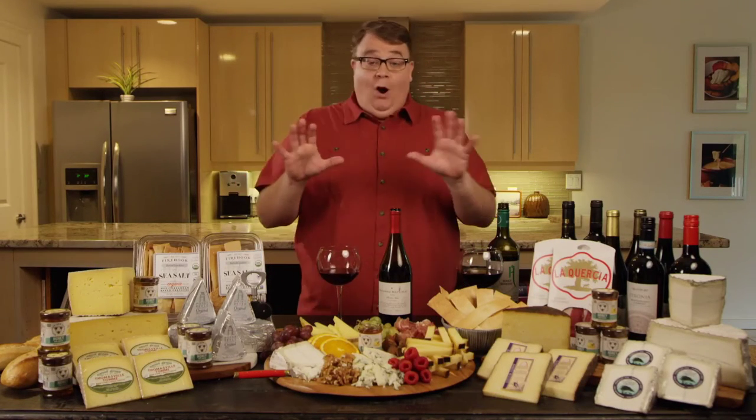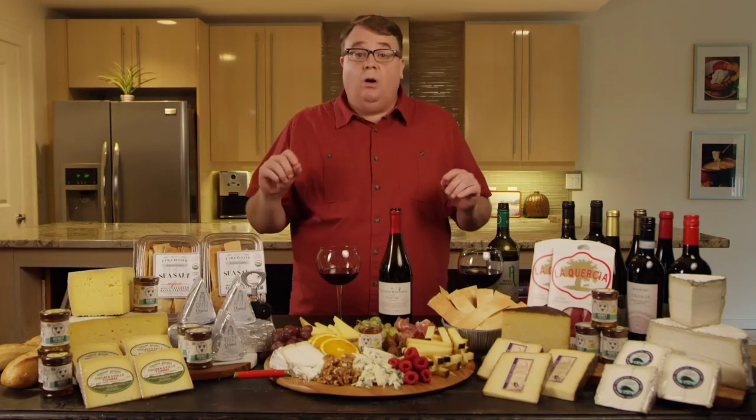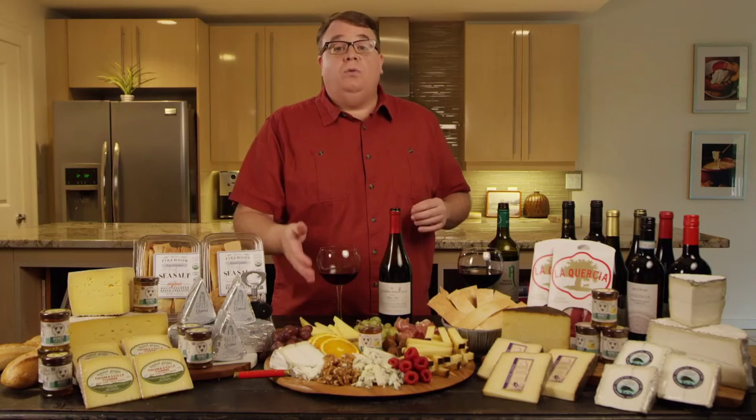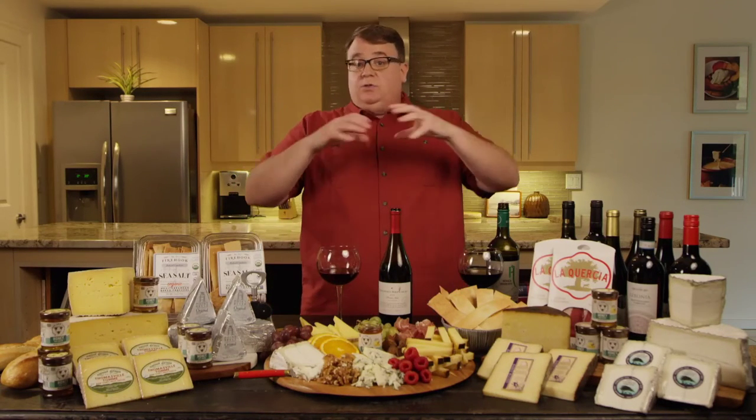So Pinot Noir — talking about pairings with cheese. It's a lighter red, so we're going to go with a little bit lighter flavors of our cheese. I think it's going to be beautiful if you try this at home with your Humboldt Fog. Not only that, the Pinot is going to hold up really well with this Thomasville Tom. The Thomasville Tom has great flavors, but it's not going to be bold, and I think that's absolutely perfect.